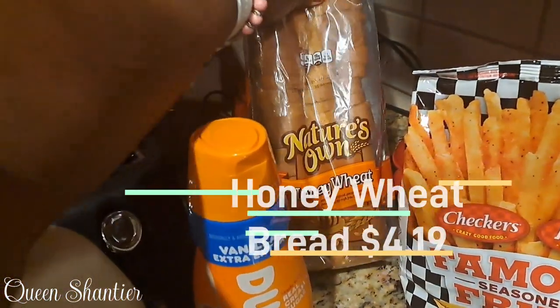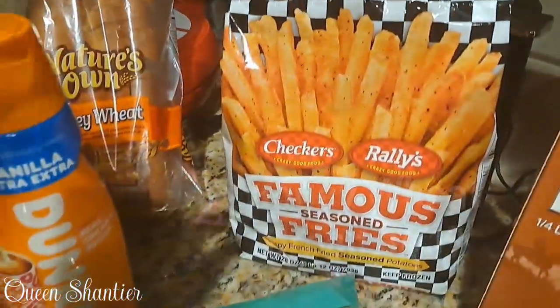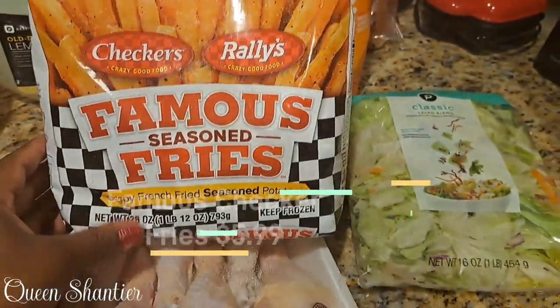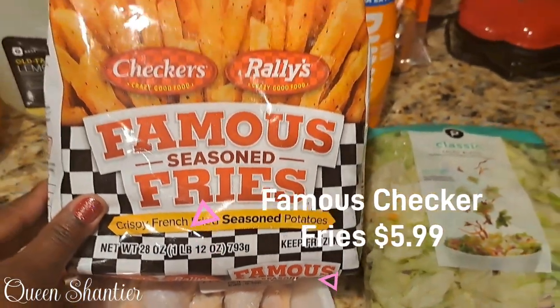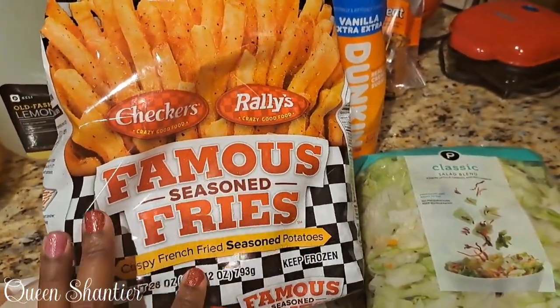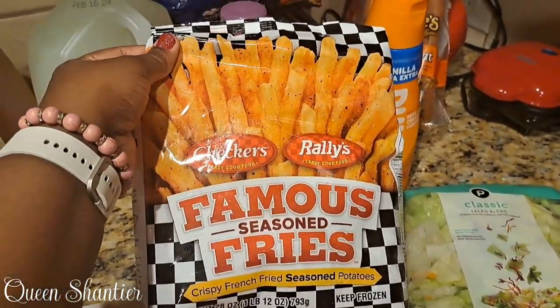I had to get my Nature's honey wheat bread — that's the only bread we eat, wheat bread. Then I got the famous checkered fries, you guys. This ran at about $5.99 for a bag. I normally get these for the kids to eat, like with their corn dogs or their chicken nuggets that we keep here at the house. They're very yummy, very tasty.